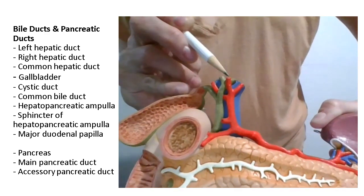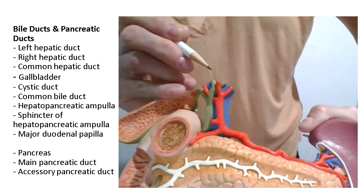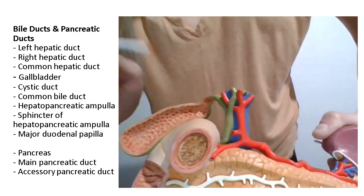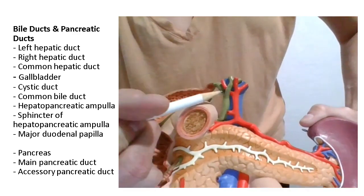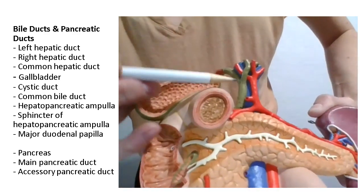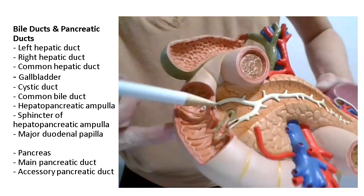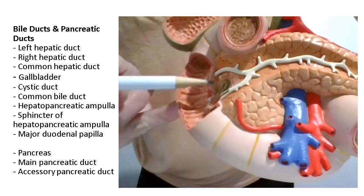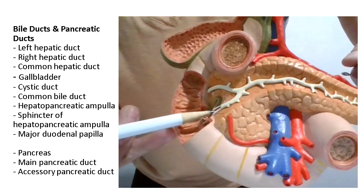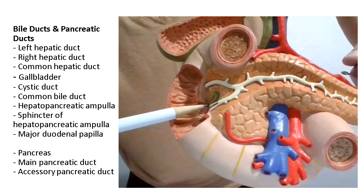These two are the left and right hepatic ducts — the left hepatic duct on the side with the spleen, and the right hepatic duct on the other side. They join to form the common hepatic duct. From the gallbladder, we have the cystic duct. Where the cystic duct meets with the common hepatic duct, that gives us the bile duct. The bile duct comes all the way down and meets up with the main pancreatic duct coming from the pancreas.